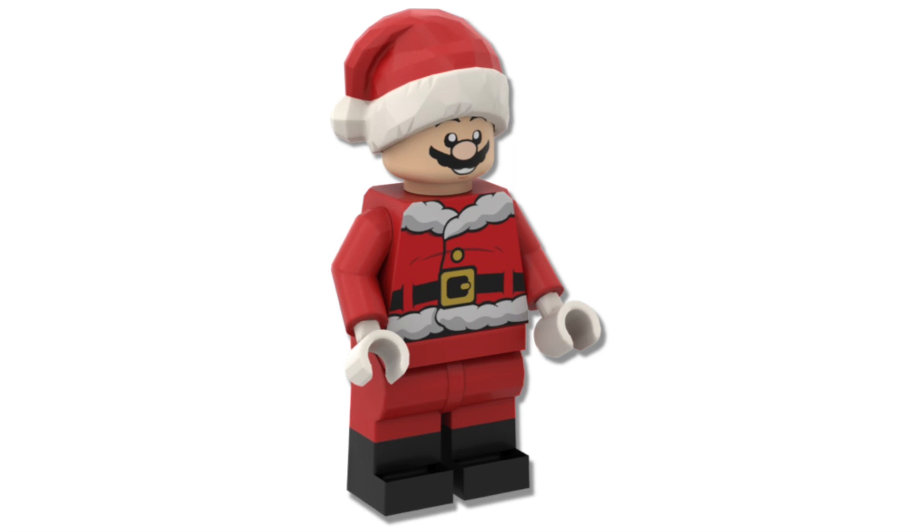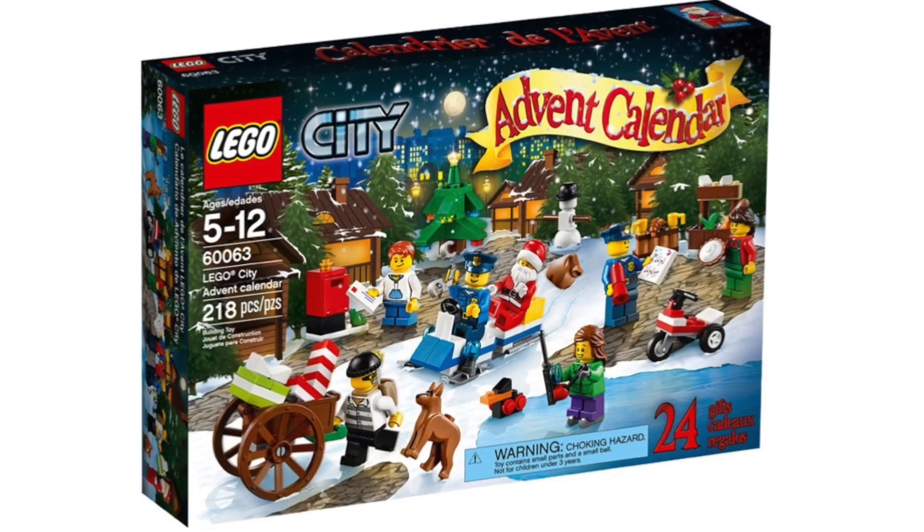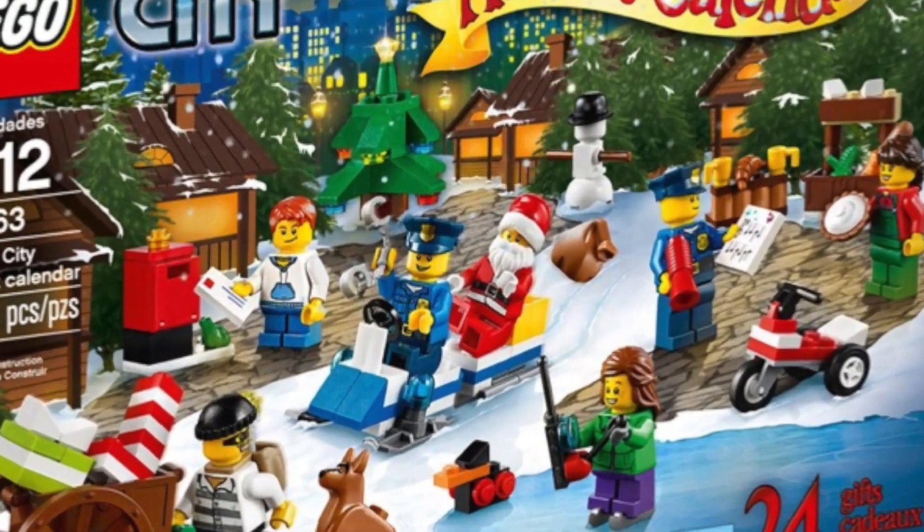Both of those pieces are actually found in some LEGO Winter Village sets, as well as a couple of LEGO Advent Calendar sets.